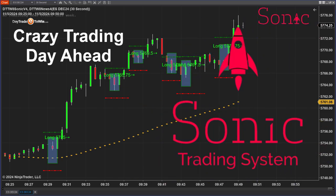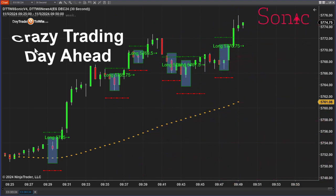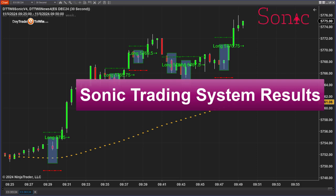Hello, traders. Today is Tuesday — a very special day, Election Day. We're going to take a look at the Sonic trading system to see how we can do the results on a day like today.